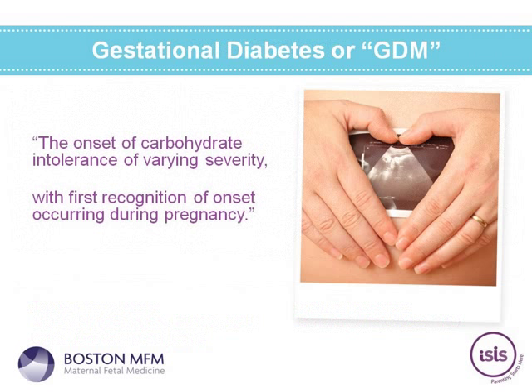Hi, this is Tamara Takoudis. Welcome to the webinar. We're going to be talking today about gestational diabetes — I'll use the abbreviation GDM throughout the presentation. GDM stands for gestational diabetes. GDM is the onset of carbohydrate intolerance of varying severity with first recognition or onset occurring during pregnancy. That is the standard definition we are currently using for gestational diabetes.